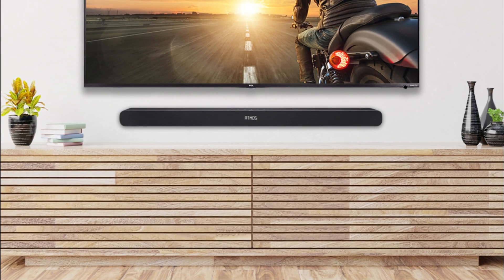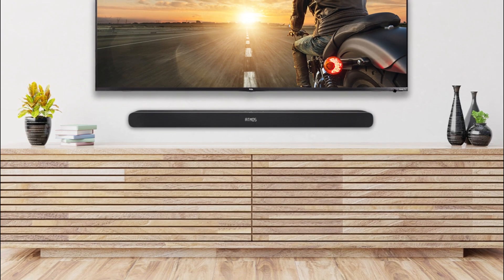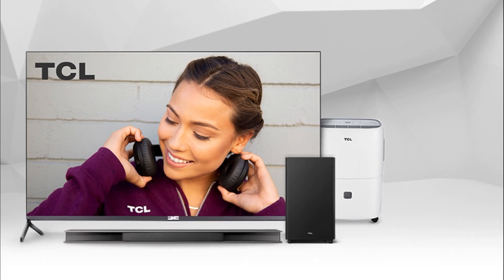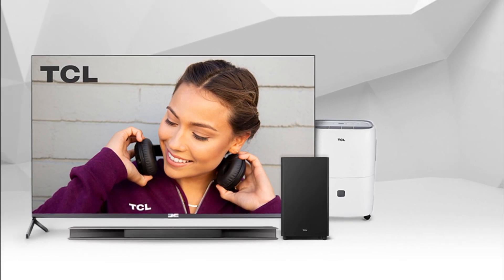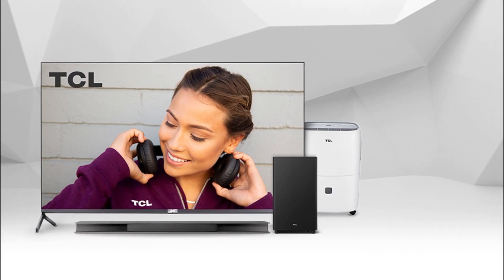That said, the lack of a subwoofer has some drawbacks. The bar can't reproduce the deep thump and rumble in the low bass, even with its bass adjustment feature turned up all the way. You don't feel the punch in action-packed scenes as a result. But if you're on a tight budget, it's still a fair choice for movies.